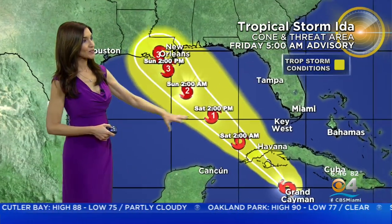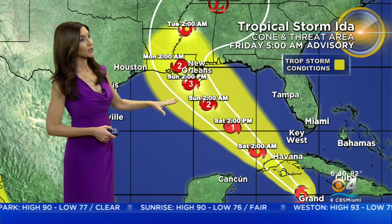As we look at the latest advisory, Ida is moving to the northwest at 15 miles an hour, max sustained winds of 45 miles an hour. It's actually strengthened as the center is passing over the Cayman Islands and is forecast to move over western Cuba later today as a tropical storm. Tropical storm warnings are in place there for the Cayman Islands. Ida is then expected to move into the warm waters of the Gulf of Mexico and will increase in strength, becoming a category one hurricane heading into tomorrow.